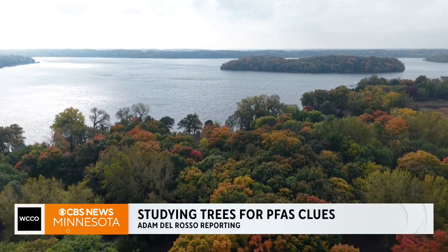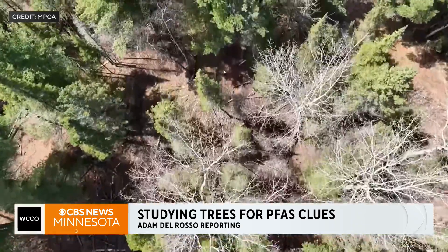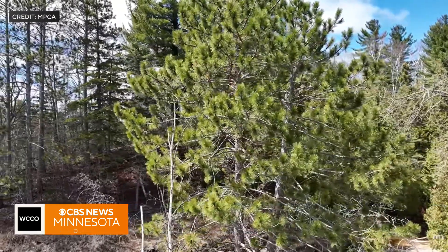Minnesota may be the land of 10,000 lakes, but it's also home to 53 species of trees covering a third of the state. And scientists are looking to those trees — specifically conifers — to help tell a story. Pine needles have a waxy outer layer, a waxy cuticle that is really great for attracting and holding chemicals in air, so it's like a great little passive air sampler.